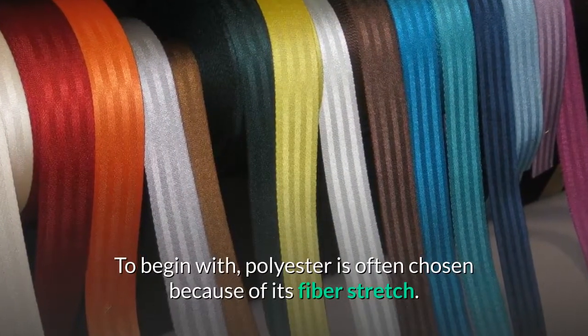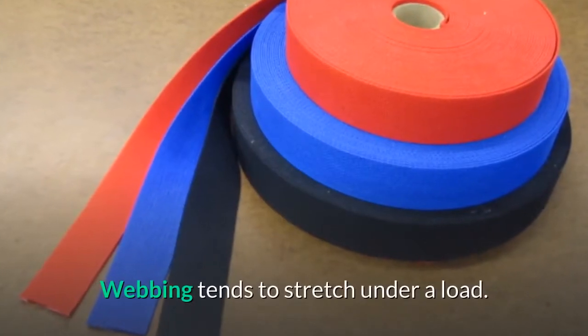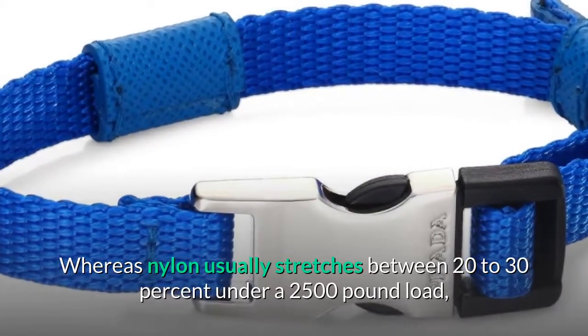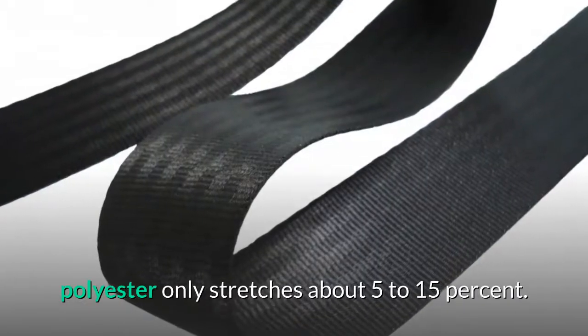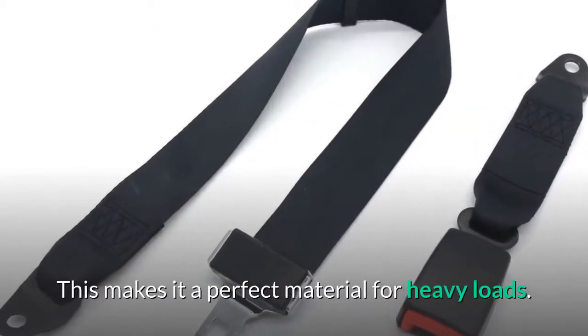To begin with, polyester is often chosen because of its fiber stretch. Webbing tends to stretch under a load. Whereas nylon usually stretches between 20 to 30% under a 2,500 pound load, polyester only stretches about 5 to 15%, making it a perfect material for heavy loads.